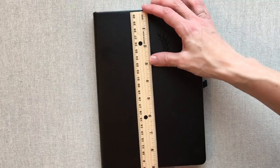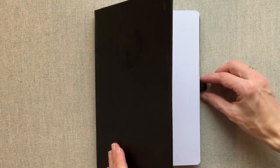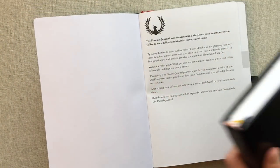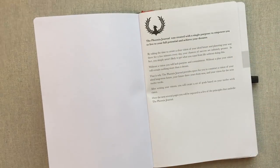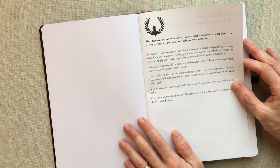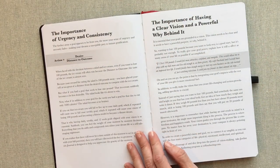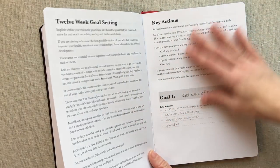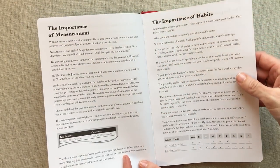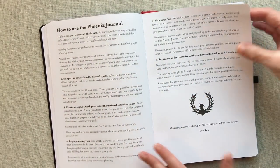Then we have the Phoenix Journal, which is nine inches by six and a half. It also has a pen loop but you have to find the right kind of pen to fit in it — neither one of these planners has a great pen loop, but if you can find a pen that fits well that's a bonus. The Phoenix Journal was created with a single purpose: to empower you to live to your full potential and achieve your dreams. They give you a lot of information — the importance of measurement, the importance of habits, the importance of rhythm, your commitment, and how to use the Phoenix Journal.